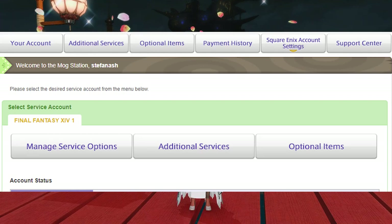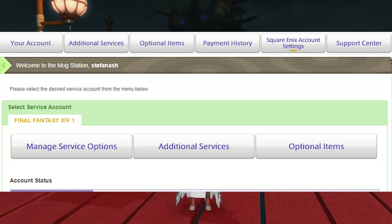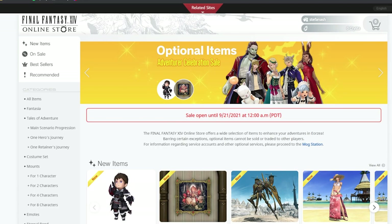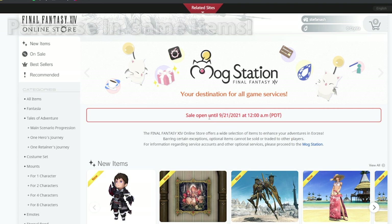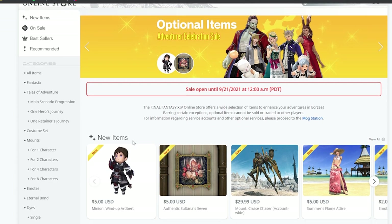In Final Fantasy XIV, we have the Mog Station. This is where you take care of all of your account-related issues, transfers, or anything you want to do for your account management. In the Mog Station, you have optional items. This will take you to the Final Fantasy store, where you purchase items for in-game with real money. All MMOs usually have a way to purchase things inside the game or at an account login area.